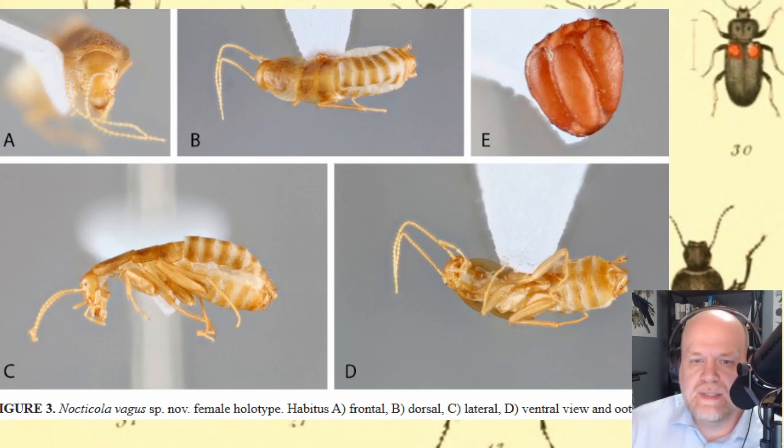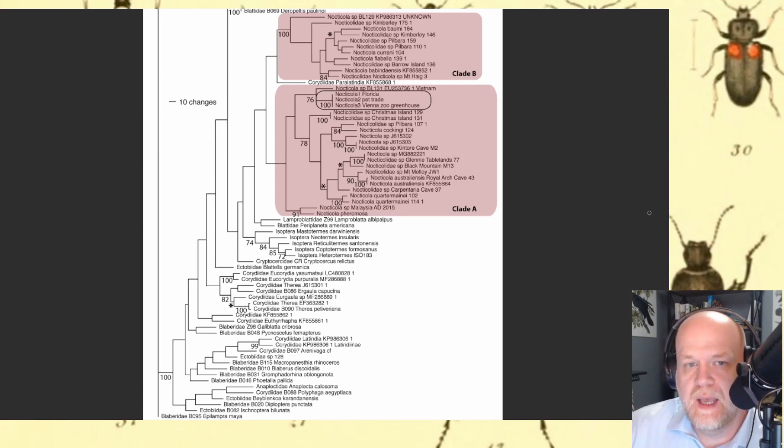Several samples of them were obtained, along with samples from a number of museums, some pet traders, and a zoo. These cockroaches underwent genetic identification in order to figure out where this new species fit.